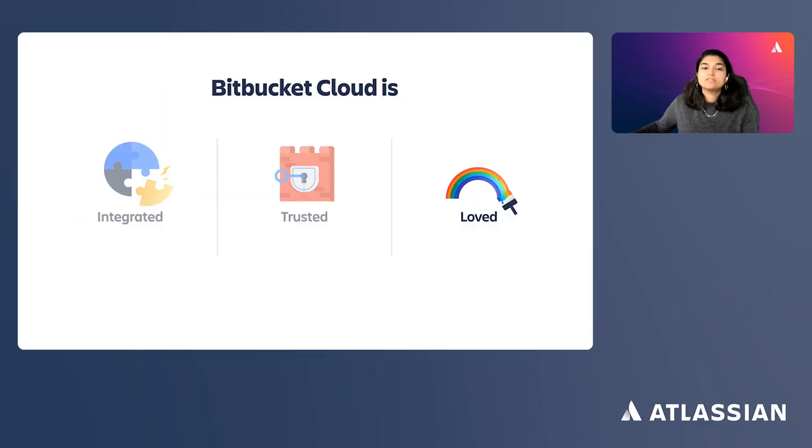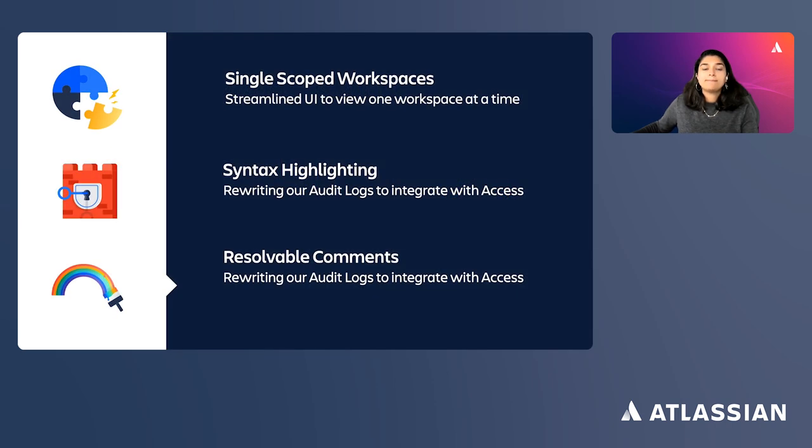Loved: software developers spend many hours each week reviewing code, and engineers familiar with Bitbucket Server are going to love the code review improvements we're making in Bitbucket Cloud. We've just launched one of our most highly requested features — syntax highlighting on pull requests. This will make code easier for reviewers to read, thereby speeding up the pull request review process.